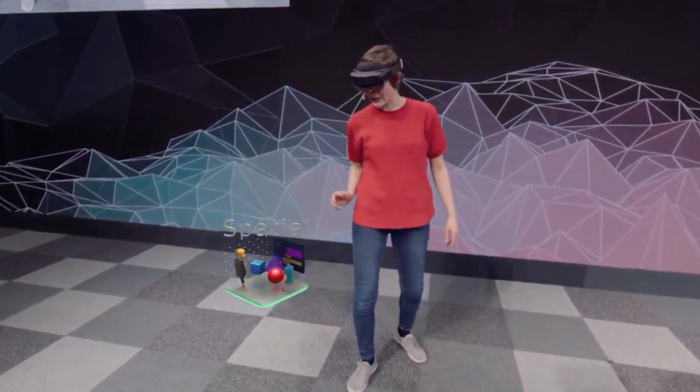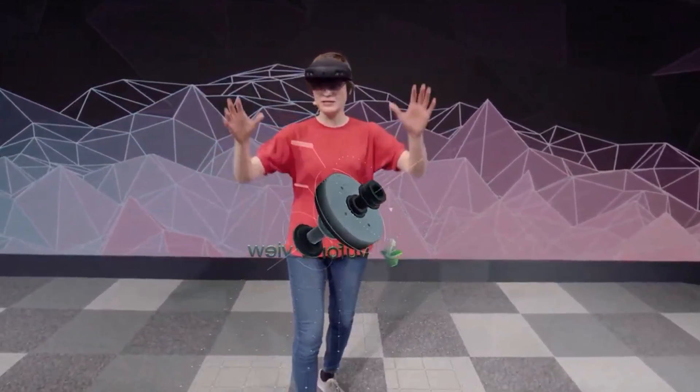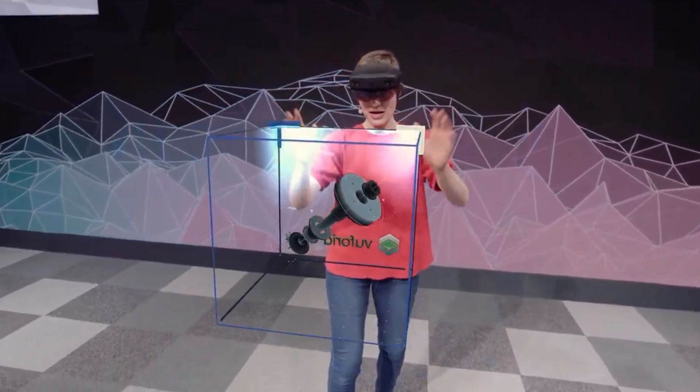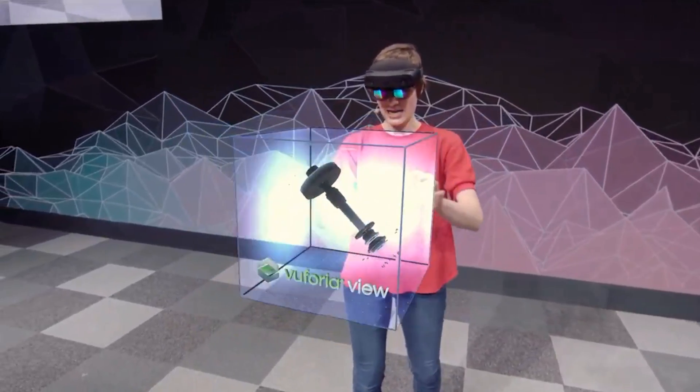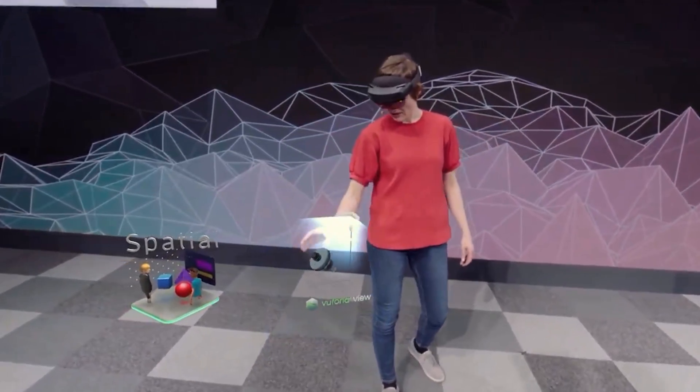This is an app I've got called Spatial. Let me just put it right there. I've got another app here called Vuforia View. It's a little big, so let me just use two hands here to make it smaller, and then rotate it so you can see. And then let me put it down here in your Spatial, maybe make it a bit smaller. Yeah, that's nice.